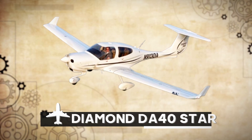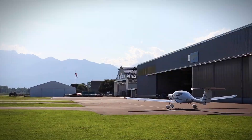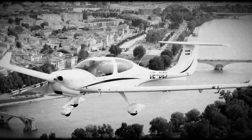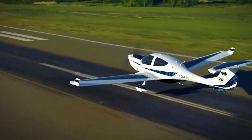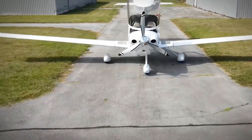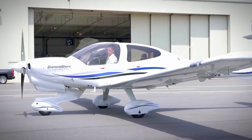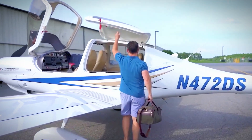Number 4: Diamond DA-40 Star. Next up, we have the Diamond DA-40 Star, a newer player in the sky but gaining popularity among first-time pilots. Introduced in 1997, this aircraft brings a fresh breeze to the flying scene. It's a light monoplane made from composite materials — light, nimble and ready for action. With tricycle landing gear and a T-shaped tail, it's like the sleek and modern cousin of the aviation family.